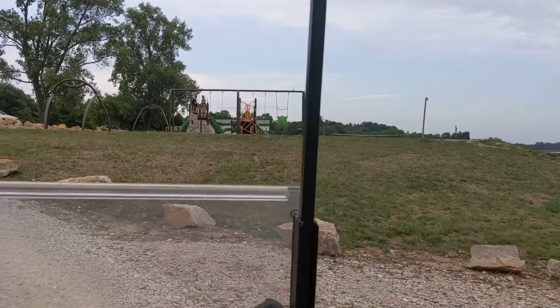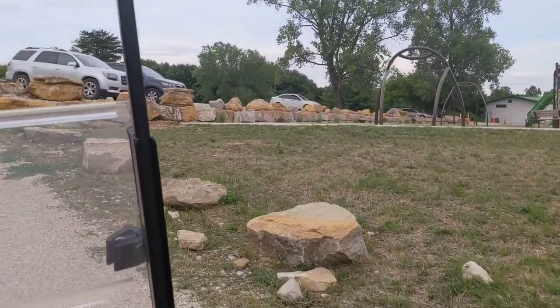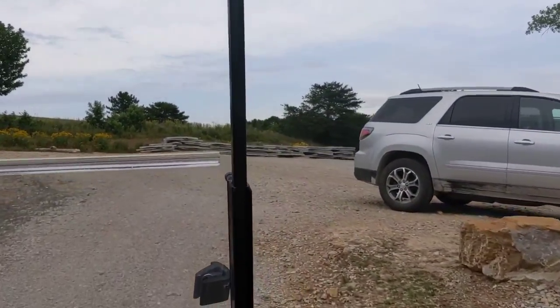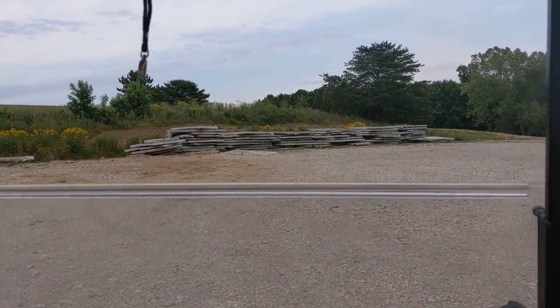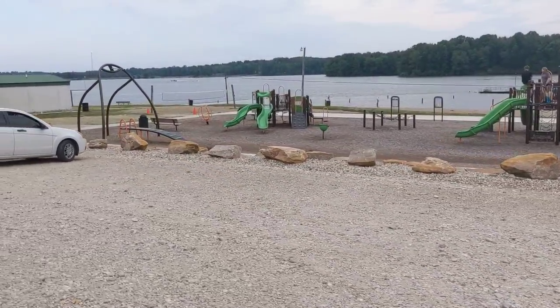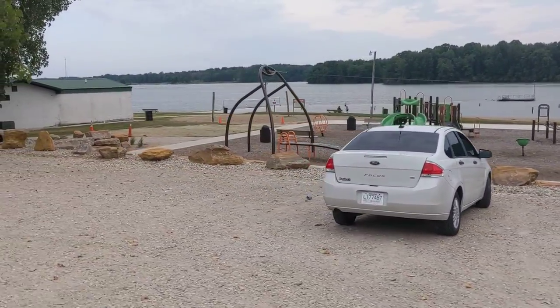We've got the park here. Looks like they've put in a new sidewalk. There's the zip line, slides, swings, all kinds of spin equipment on the playground.